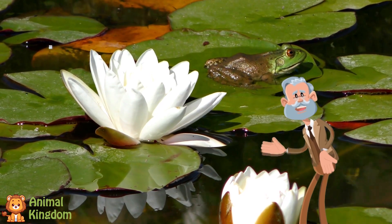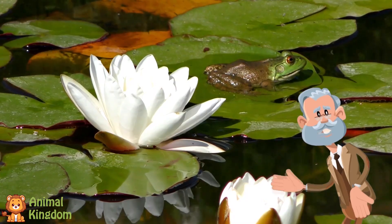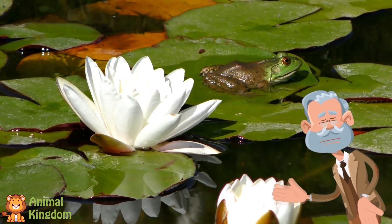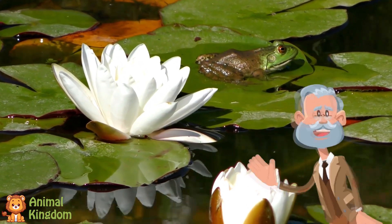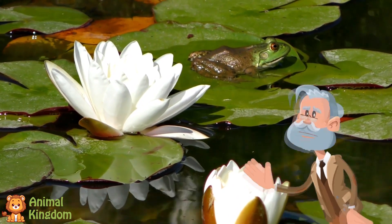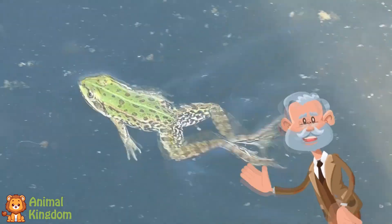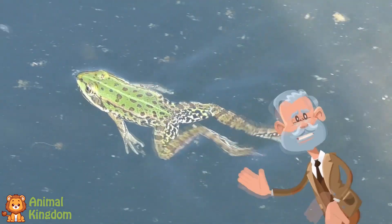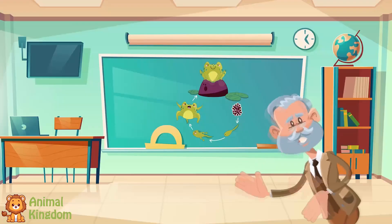Now that you've learned about the life cycle of the frog, would you like to hear some fascinating facts about them? Frogs don't drink water with their mouths — they soak it up through their skin. Some frogs can leap 20 times their body length. That's like you jumping over a school bus! Frogs can live in rainforests, deserts, and even high mountains. Some frogs can be as tiny as your fingernail, while others are as big as a small cat.